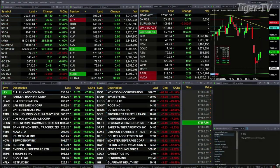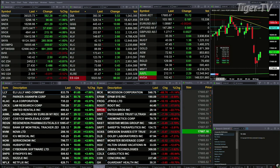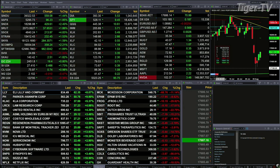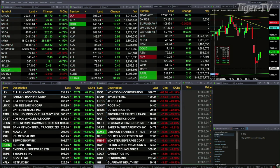All the U.S. indices we track, all the sectors inside the S&P 500 are trading to the upside. Dow's up 562 points, about 1.5%. 1.9% for the S&P, up 96 points. 2.4% for the NASDAQ 100, 430 points there. Nearly 2% for the Russell, 38 points. Nearly 5% for the semis — that's a 212-point move.